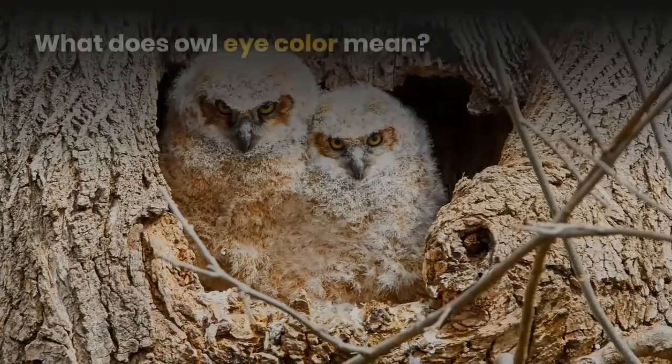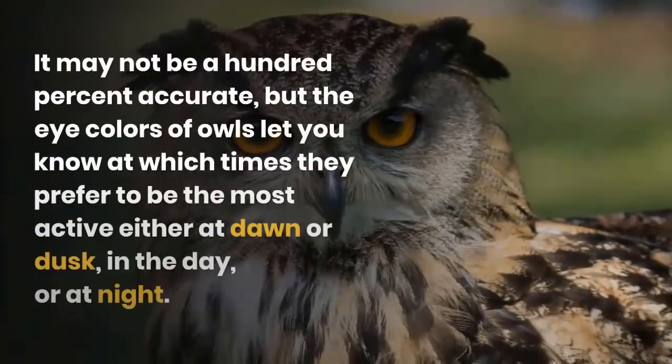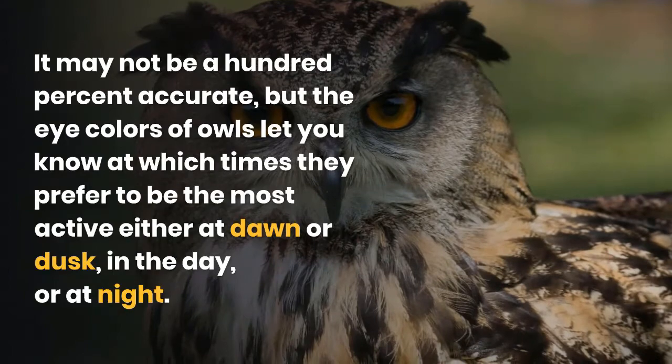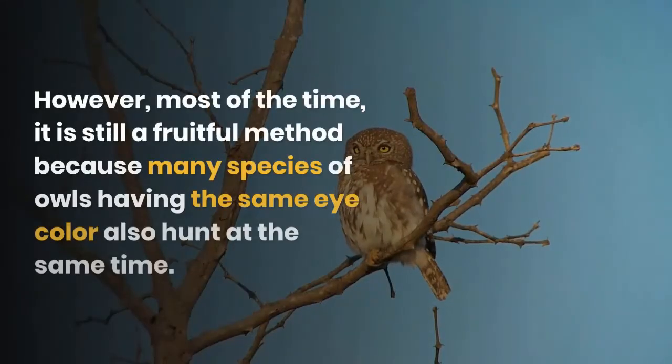What does owl eye color mean? It may not be 100% accurate, but the eye colors of owls let you know at which times they prefer to be most active — either at dawn or dusk, in the day, or at night. However, most of the time it is still a fruitful method, because many species of owls having the same eye color also hunt at the same time.